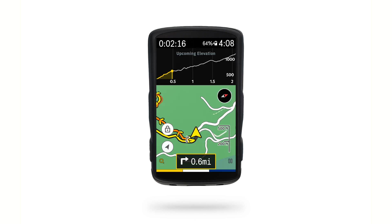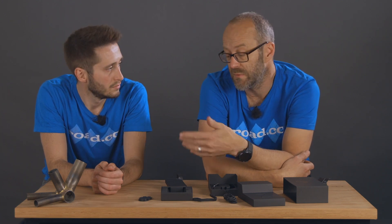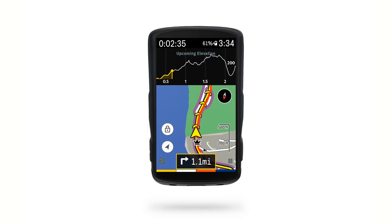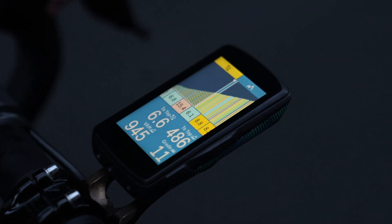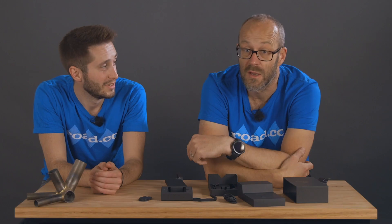Turn-by-turn navigation works really well and there's an elevation page that shows what's coming up on your ride. The Karoo 2 will reroute on the fly if you go off course, and there's masses of internal storage for maps, so if you're heading abroad you can just download the region you need. The map detail is really good and turn-by-turn directions pop up from the bottom of the screen — that's also where phone notifications appear. The Karoo detects climbs along the way, giving you a graphic of the full climb, the gradients, and how far it is to the top. I found it pretty useful on routes I didn't know, so I'm kind of a convert.